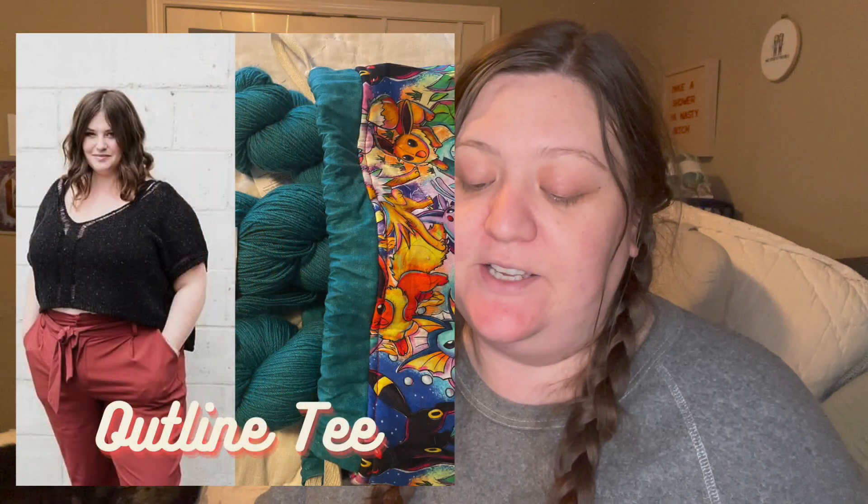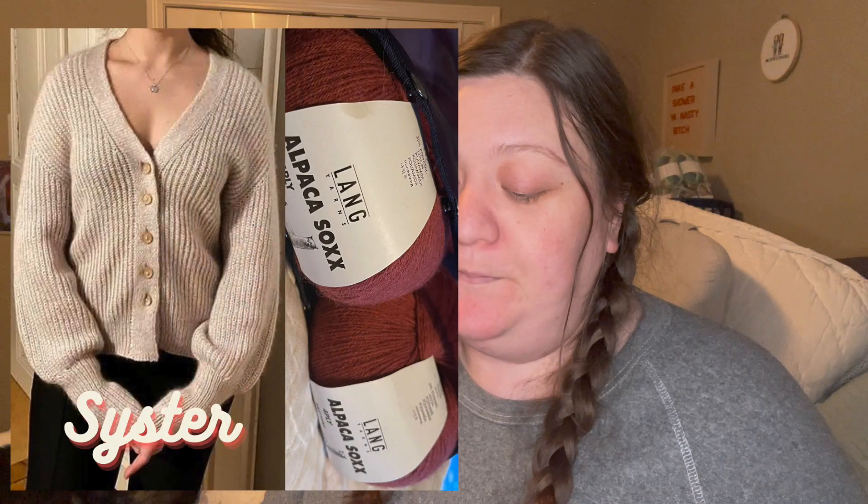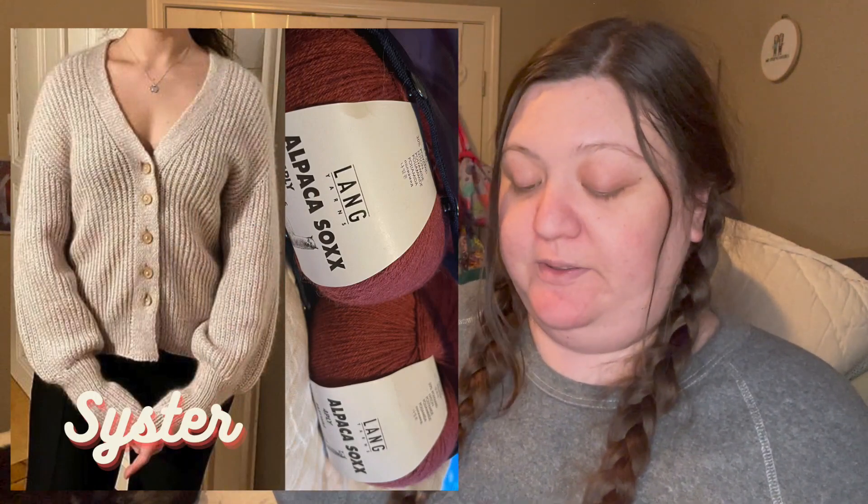I have to make the Outline Tee this year by Jessie Made. I have Cascade fingering white yarn and it's really pretty. That's for the Arkansas yarn crawl this year, so I need to finish it by July. People can make the Outline Tank or the Outline Raglan, but I chose the tee since it's going to be summer. I also bought last year on the yarn crawl a set of five alpaca sock yarns by Lane Yarns, and I'm going to make the Sister Cardigan by Chris Berlin. I have a picture and I hope it comes out really cute — it's a cardigan I feel like I could wear everywhere.